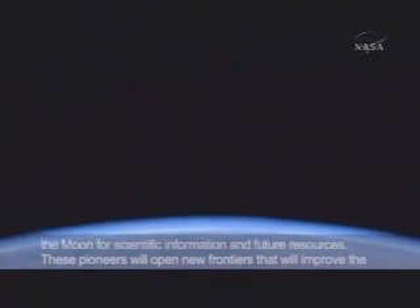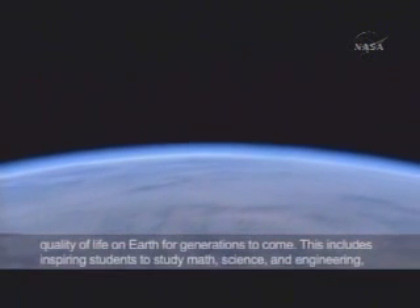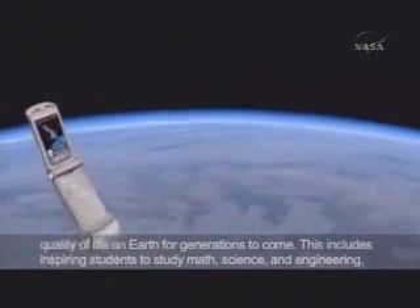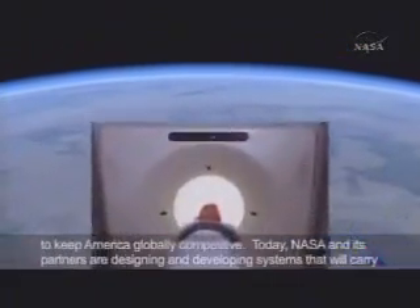These pioneers will open new frontiers that will improve the quality of life on Earth for generations to come. This includes inspiring students to study math, science, and engineering to keep America globally competitive.